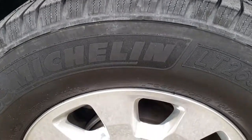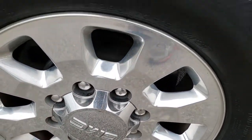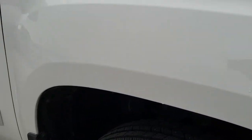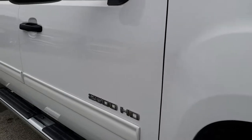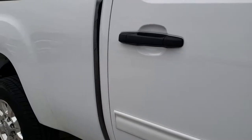The passenger side rim — no scuffs, no scrapes, no corrosion — and that tire has just as much tread as the driver's side. As we go down this side of the truck, you can see just how clean that body is, how reflective and mirror-like that paint is.